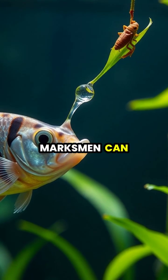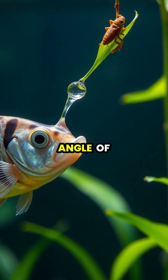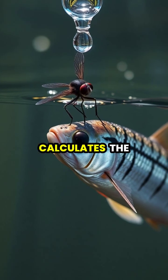These skilled marksmen can accurately hit targets up to 10 feet away by carefully adjusting the force and angle of their water jets to compensate for light refraction. When the archer fish spots prey above the water, it calculates the complex physics involved.